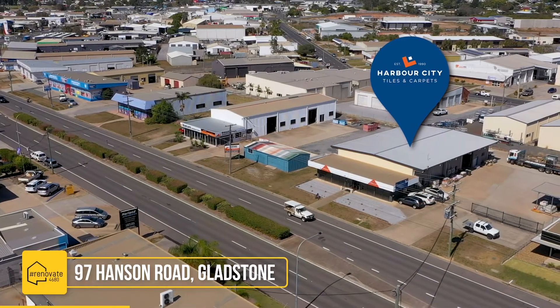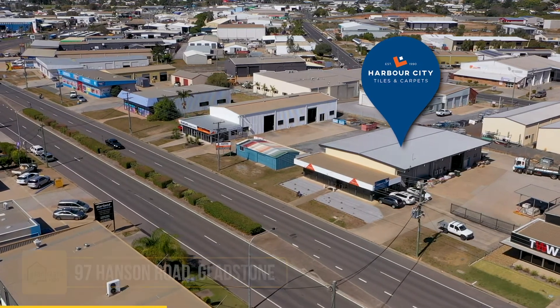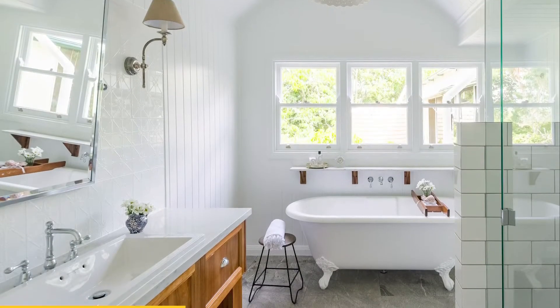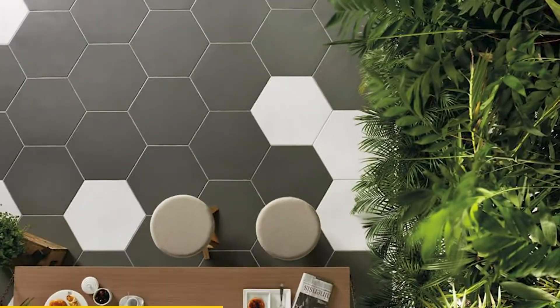Hi, I'm Cara from Harbour City Tiles and Carpets and we are super excited to be involved in Renovate 4680 for the third year in a row. 2020 has been a massive year for Harbour City Tiles and Carpets. We have just relocated to 97 Hanson Road and we are also celebrating our 30 years in business. Over those years we have been a part of many of the bathroom and kitchen renovations that have happened in the 4680 region.